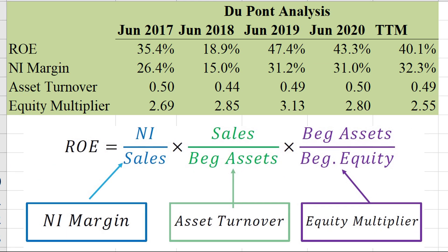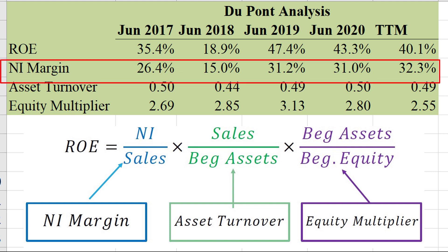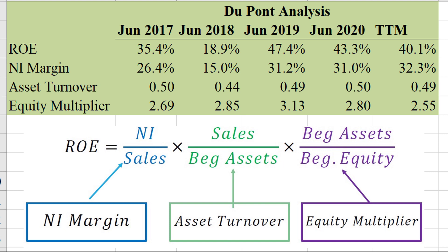So what we have here is the DuPont analysis — we're taking return on equity (ROE), a very important measure of profitability, and breaking it down into its three components. ROE is important because as equity investors, whatever money we put into the stock is our investment base, so we want to know what we're getting back in terms of company profit. Microsoft has a pretty sick ROE here — anywhere from 35%, 40%, up to 47% in 2019. Net income margin tells you for every dollar of sales how much in profits they generate, and their net income margin is very healthy at about 32.3% in the most recent period — so for every dollar of sales, they bank 32 cents.